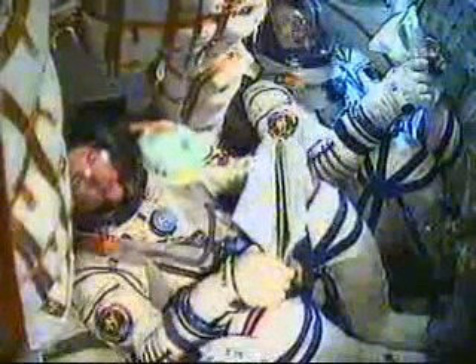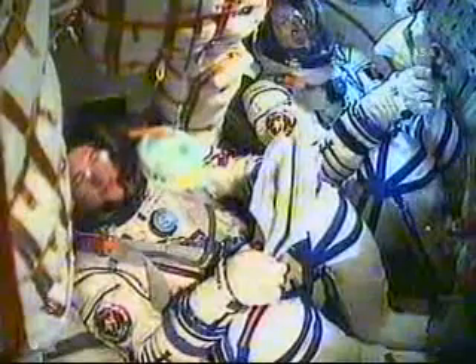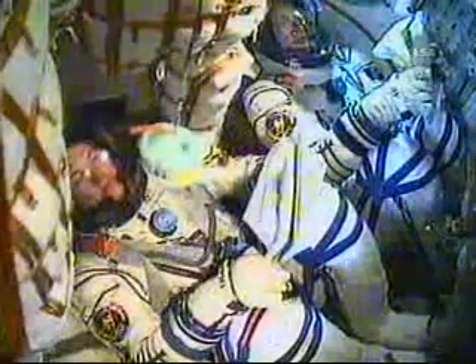Over eight minutes into the flight. The Soyuz continues on its climb to orbit. Once the third stage delivers the Soyuz to orbit and the module is separated, a series of pre-programmed commands will be executed to prepare it for orbital operations. These stored commands, called time-tag commands, allow many of the Soyuz's systems to be automatically activated by onboard computers at precise times.